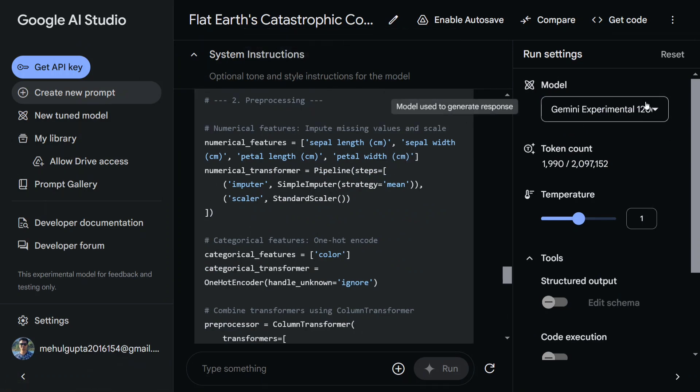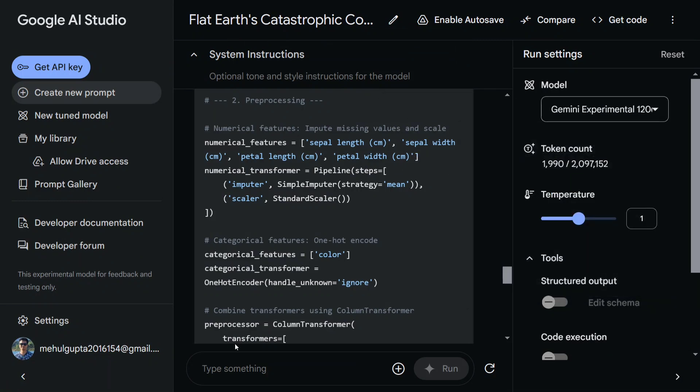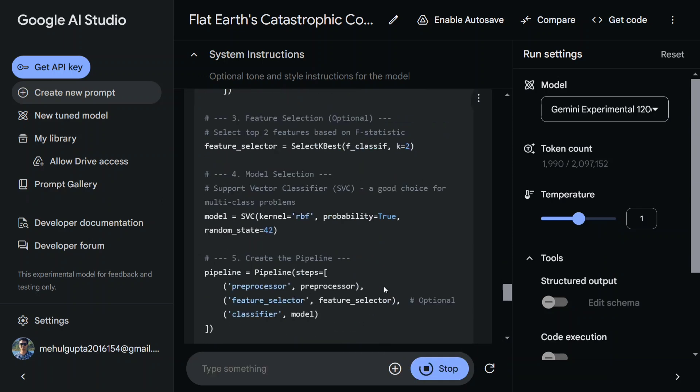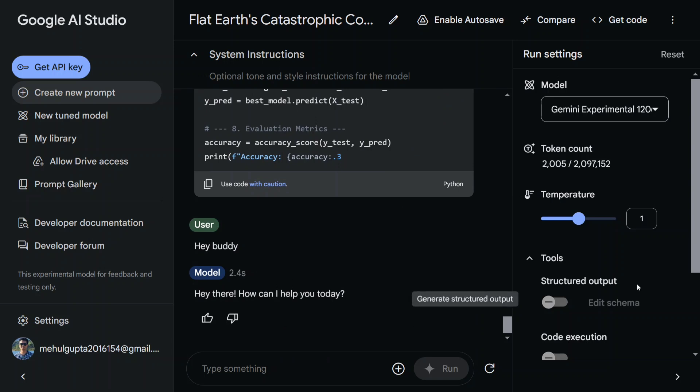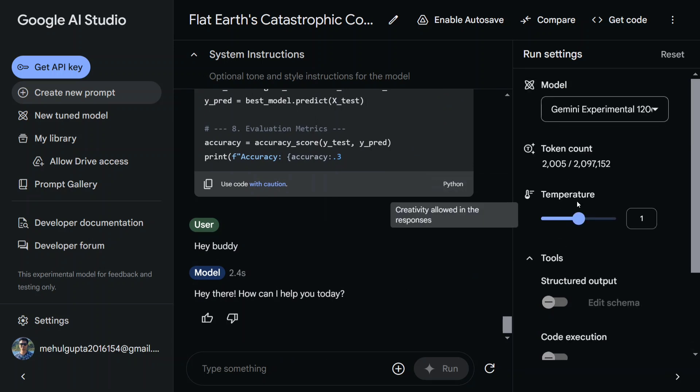Using the model is quite easy. Just log into Google AI Studio, go to Create Prompt, select Gemini Experimental 1206, and get started. Just type something in and you'll see a response. There are tools available like temperature settings and a token count. The model is free to use right now on Google AI Studio, so go ahead and try it out and give your feedback.